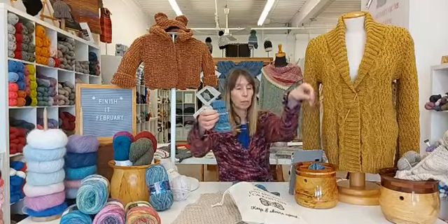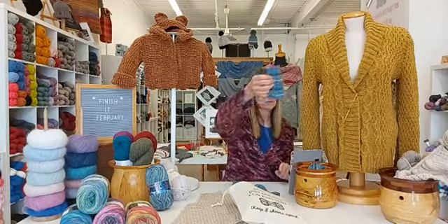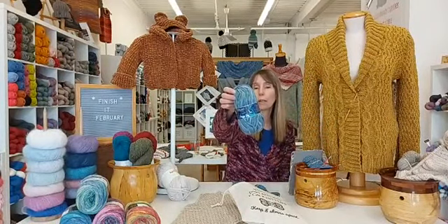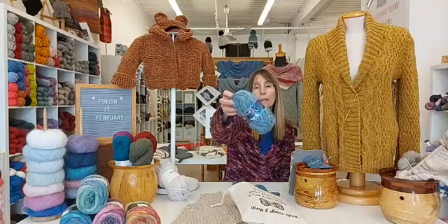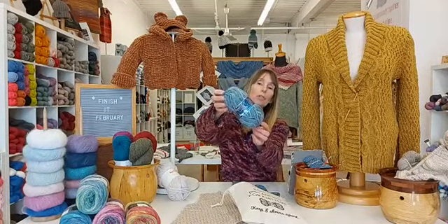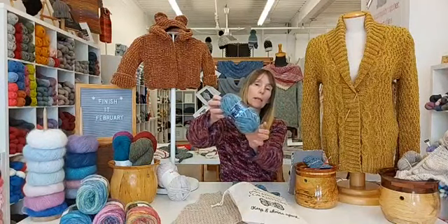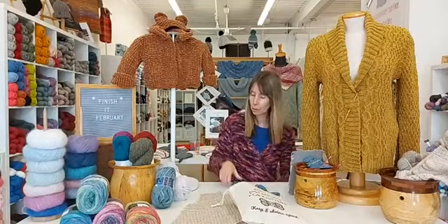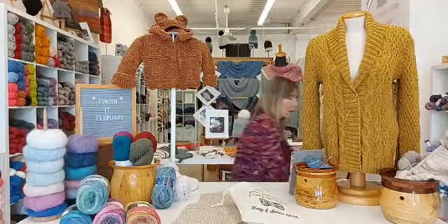It is a good filler project if I am in between larger projects and want something small and portable. I could take it in the car or to work, but I don't really get any knitting done at work unfortunately — it is always busy getting orders packed up and ready to send out. This sock is knit in the Opal German sock yarn called Magic Sky, a special colourway that produces stripes and a little lurex effect which creates the twinkle stars.